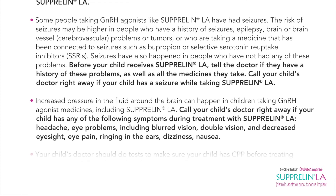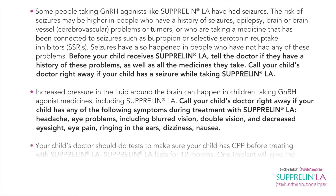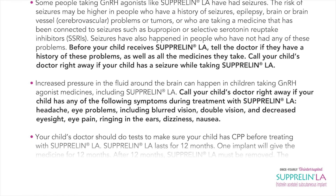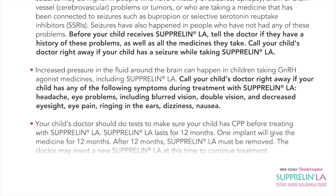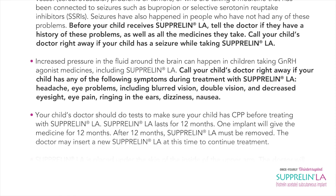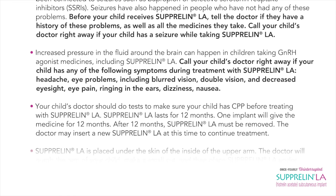Increased pressure in the fluid around the brain can happen in children taking GnRH agonist medicines including Suprelin LA. Call your child's doctor right away if your child has any of the following symptoms during treatment: headache, eye problems including blurred vision, double vision, and decreased eyesight, eye pain, ringing in the ears, dizziness, or nausea.